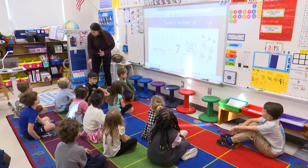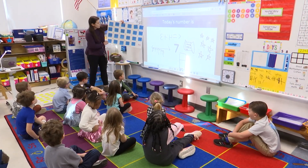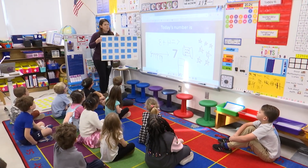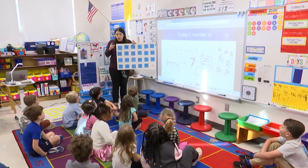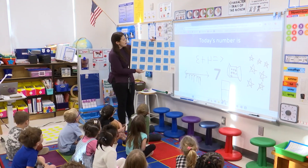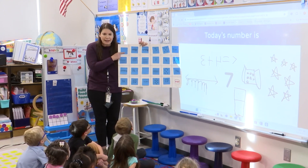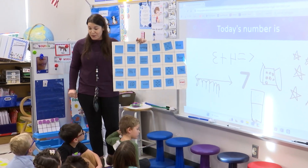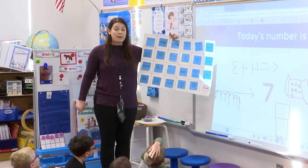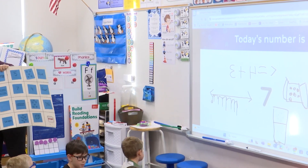Each group is going to get a game board. But be careful — guess what? I'm going to try to fool you. Some of the numbers on here are not the number seven, so you and your group are going to have to look carefully. Some of the squares are blank, and that is because you are going to help me finish my game board. You and your partner are going to add to the game board ways that represent seven.